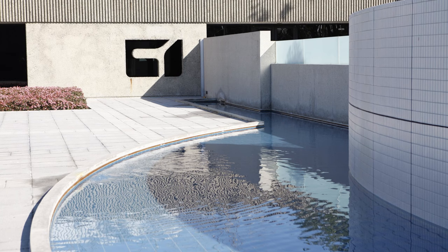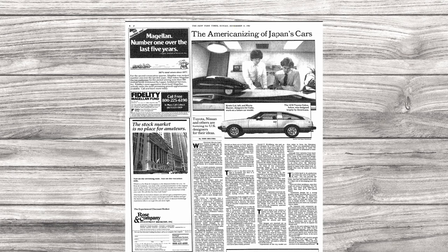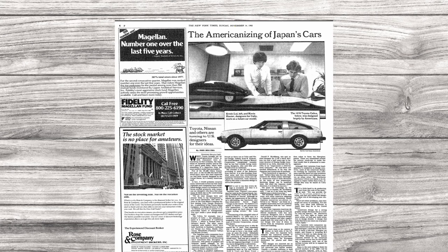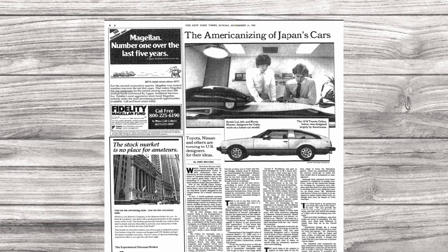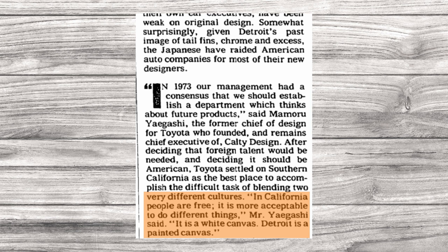It was around this time that other companies took notice of Calty. Honda actually wasn't too far behind, having established their R&D center in Torrance in 1975. In a 1982 interview with the New York Times, Calty designer James Sherburne went through the pros and cons of working at the Southern California satellite studio. Sherburne worked at Ford for 15 years before coming to Toyota, and one of the main advantages of Calty was how much creative freedom designers had. He said, 'In Detroit, you have to answer to innumerable layers of management. You can't make a pure design statement.' Studio Chief Momori Yaigashi added, 'In California, people are free. It is more acceptable to do different things. It is a white canvas. Detroit is a painted canvas.'